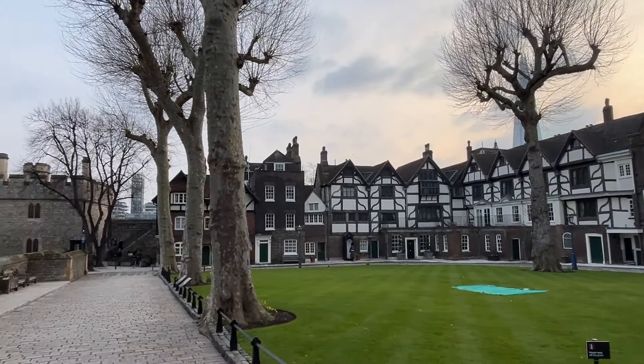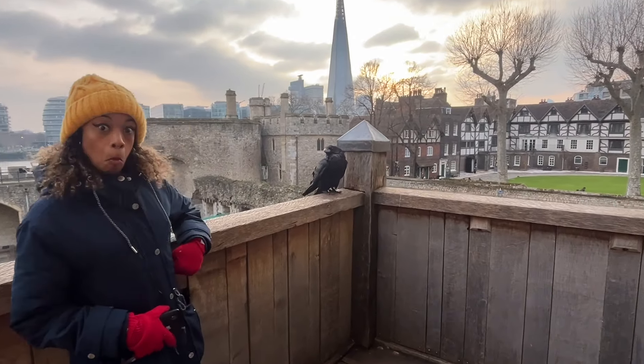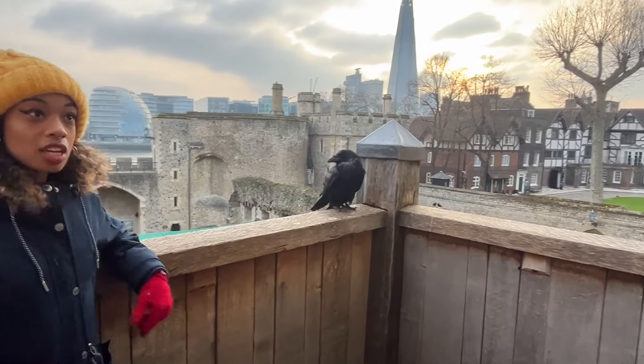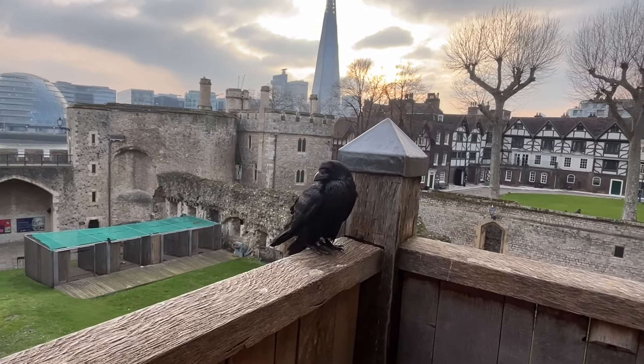One of the things we learned about was the ravens that live here at the Tower. It is said that the Kingdom and the Tower of London will fall if the ravens are ever to leave. Oh — I'm not getting close!